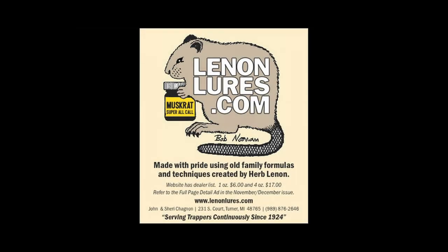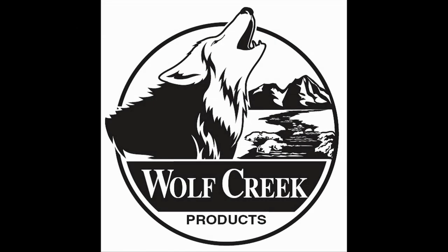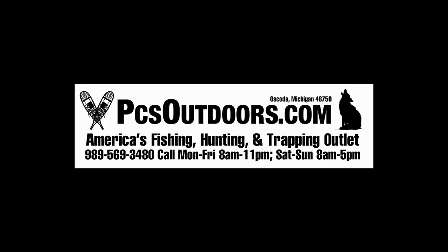Sponsored by J3 Outdoors, Lennon's Lures, Wolf Creek Products, and PCS Outdoors.